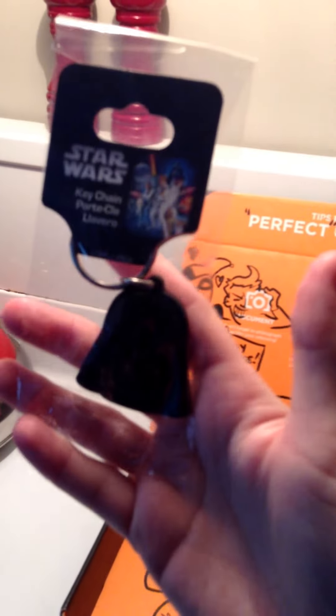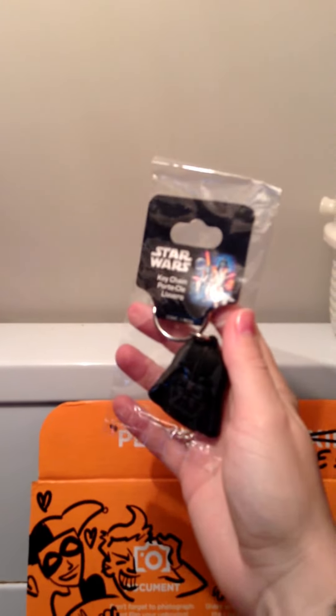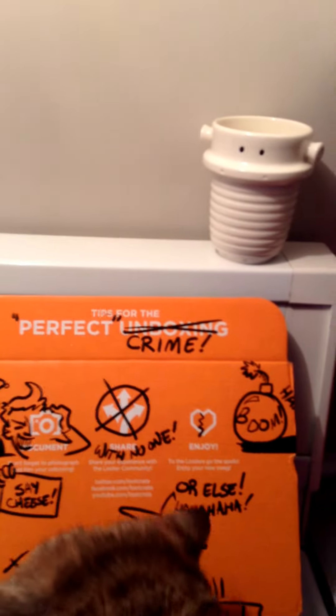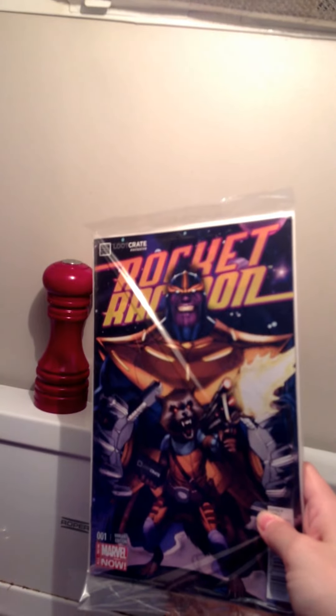So apart from cats, I'll show you a little bit of what we got this month. A keychain with Darth Vader's face on it — you can't really see it because my iPad won't focus. And Rocket Raccoon number one; apparently it's awesome, I can't wait to read it.